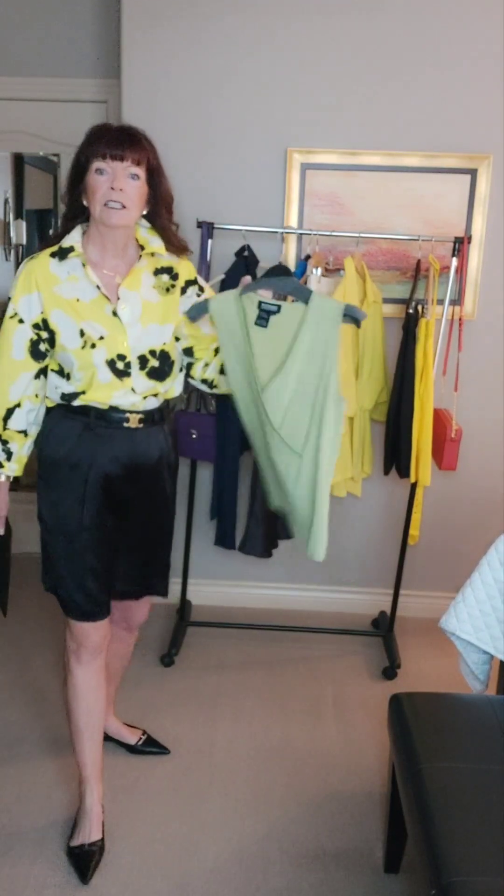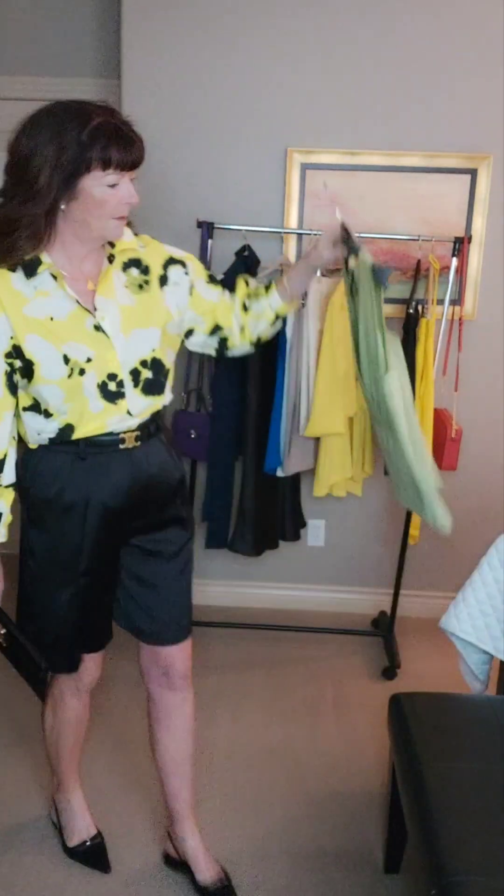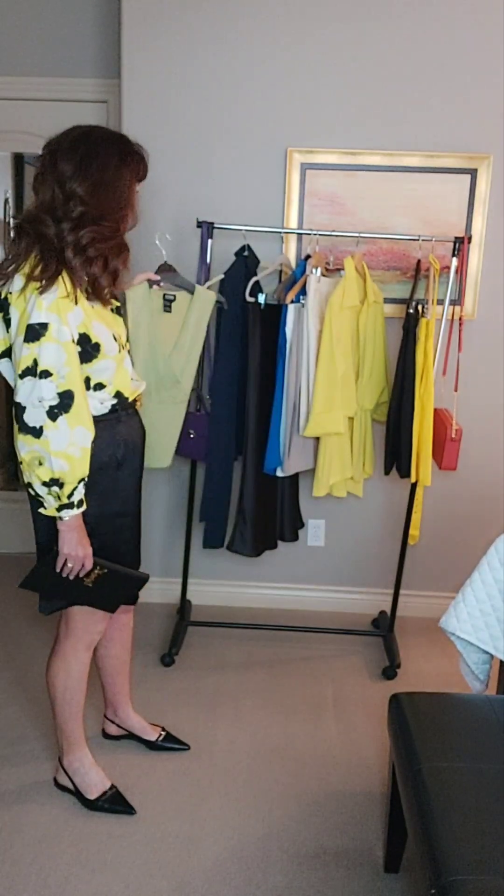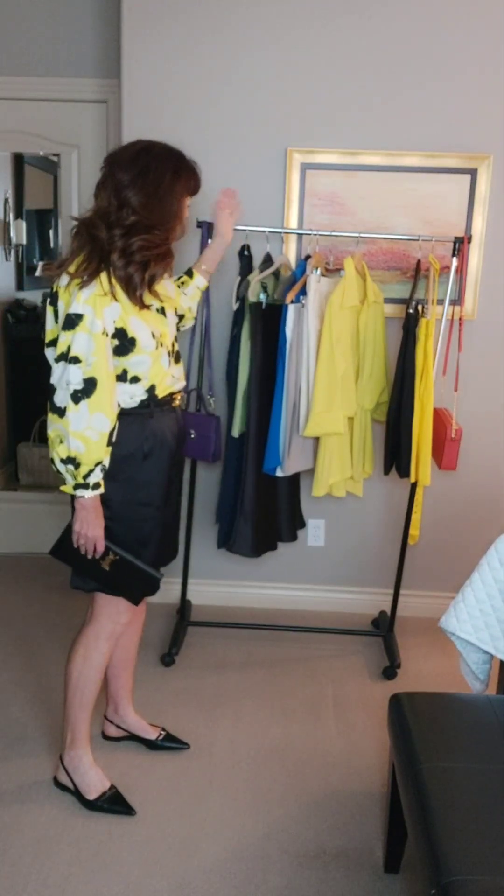I've had this little lime green top for a long time and haven't really worn it lately. Green is also another super popular color right now for spring and summer, so I'm going to try that on next. I'm going to try another outfit with these shorts too, because I haven't worn them enough and I really need to — they are super comfortable and really light, nice when it's really warm. I'll be back with another look.